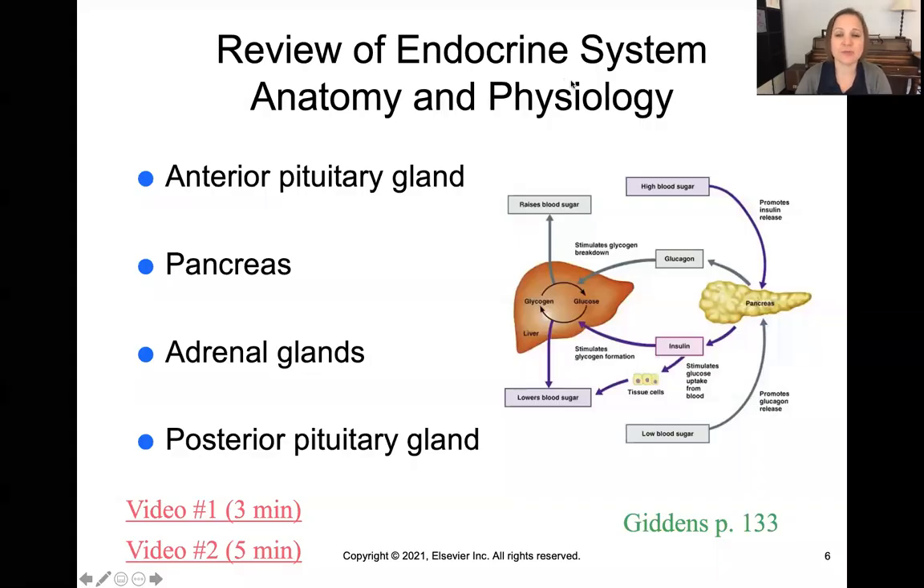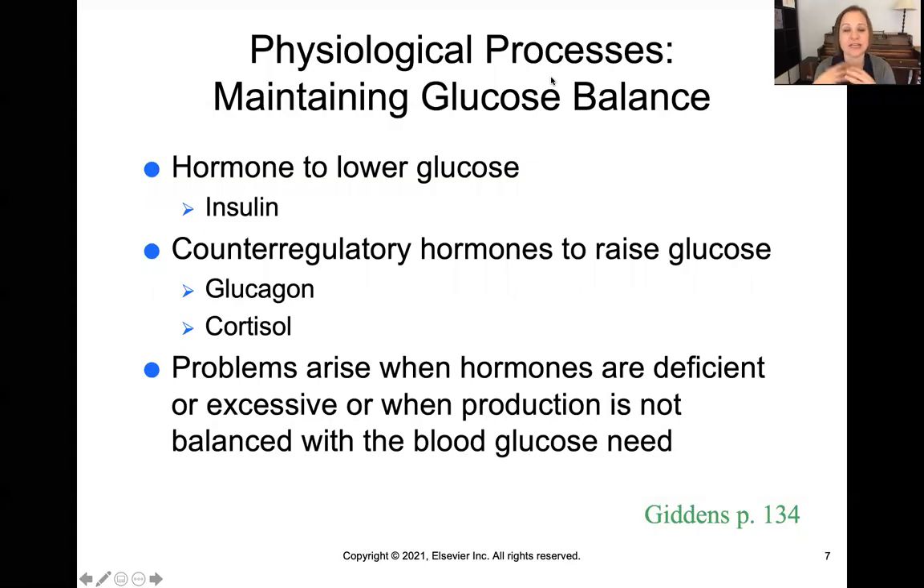It's the endocrine system that's most responsible for glucose regulation, and that includes the pituitary gland, the pancreas, the adrenals, and the posterior pituitary gland. Cells need glucose in order to make and use energy, but we have to get the glucose from the bloodstream into the cell itself. The key that we use to unlock the cells is called insulin. Insulin is a hormone that unlocks the cells and opens them up so glucose can enter, and the cells can use it. Insulin is the mediator that moves glucose from the bloodstream into the cells.